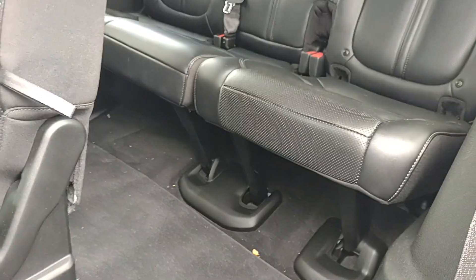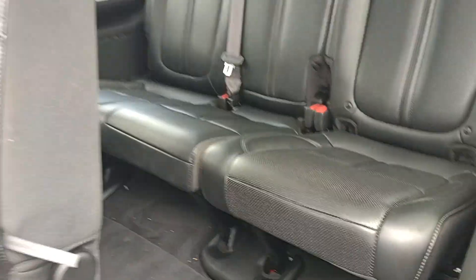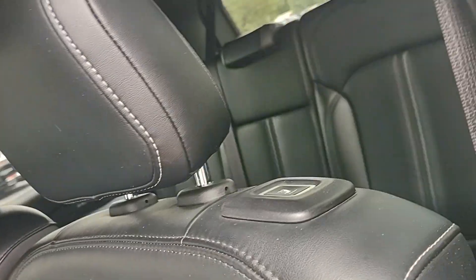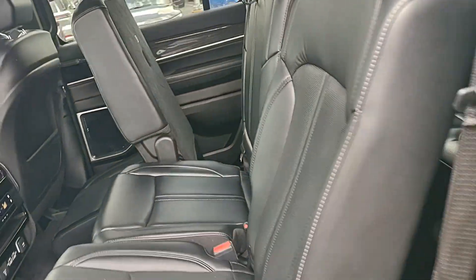The third row — we do need to vacuum this out — sits up like so, so it's not flat on the ground. You do have seating for three back there, and three in this middle bench seat as well.